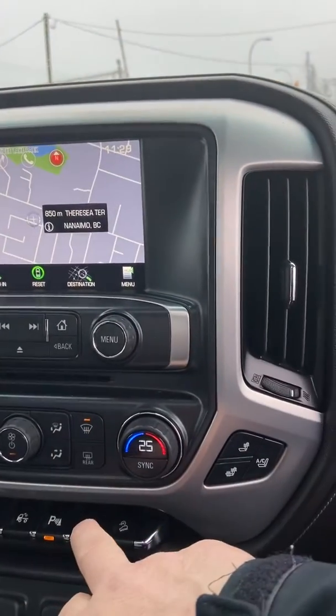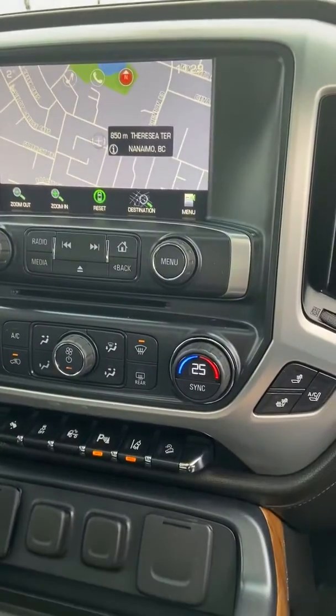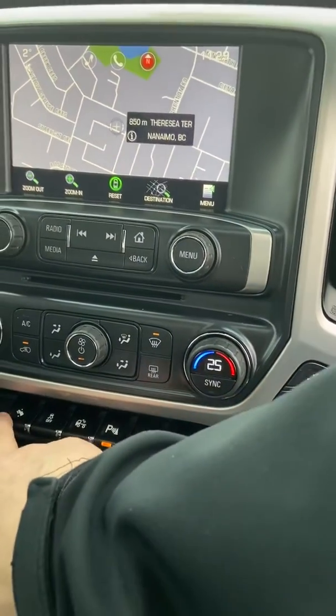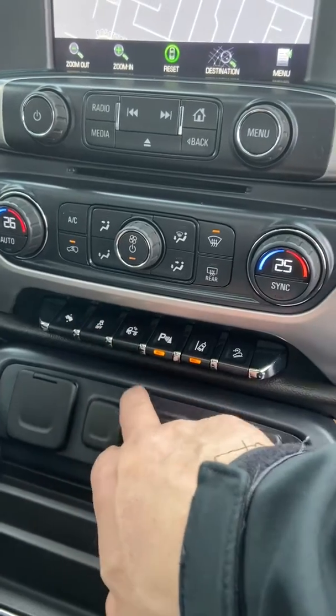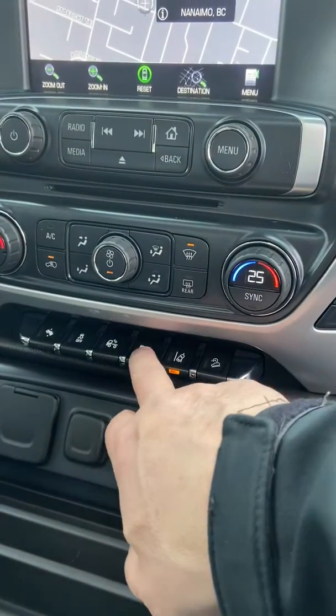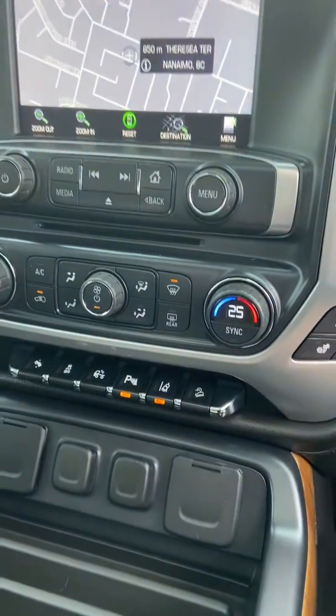There's the nav. Rear defrost, all the different individual climate controls, cargo light, adjustable pedals, traction control. Cargo light, rear parking sensors on and off, lane departure warning, hill descent control.